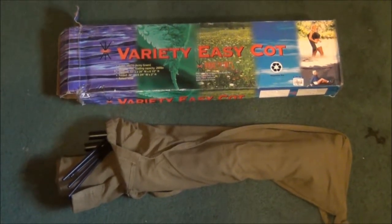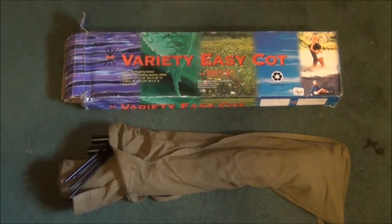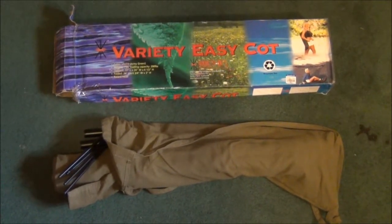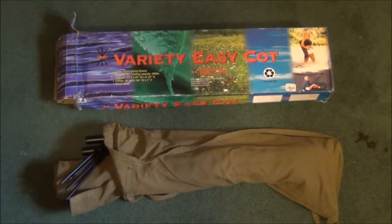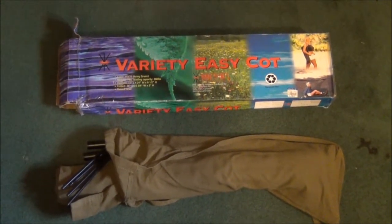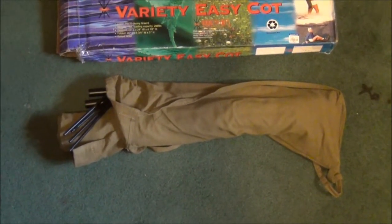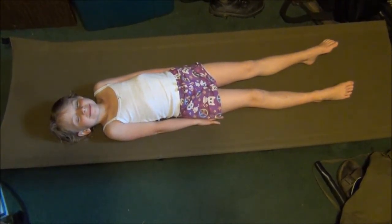Another thing I got there was this cot. You all know that I'm collecting them right now so we can go on our family camping trip type thing. And this was $7.99, but with 40% off, I have this. So it came in the box — it all packages up into this little bag, and it looks a little something like this when it's assembled.